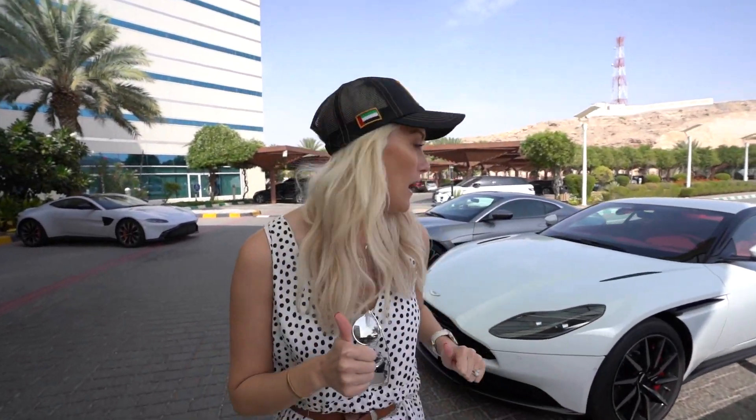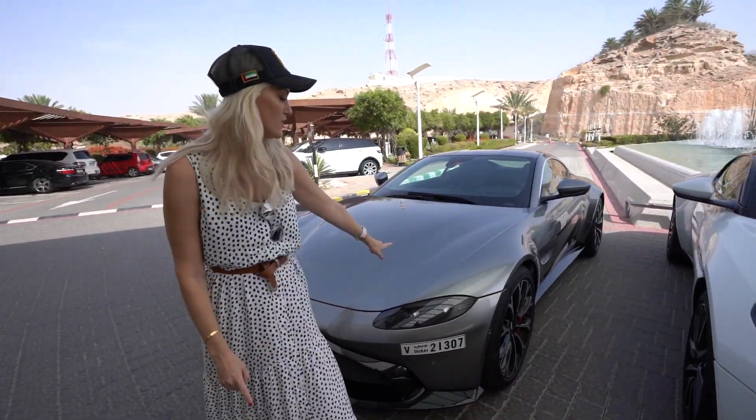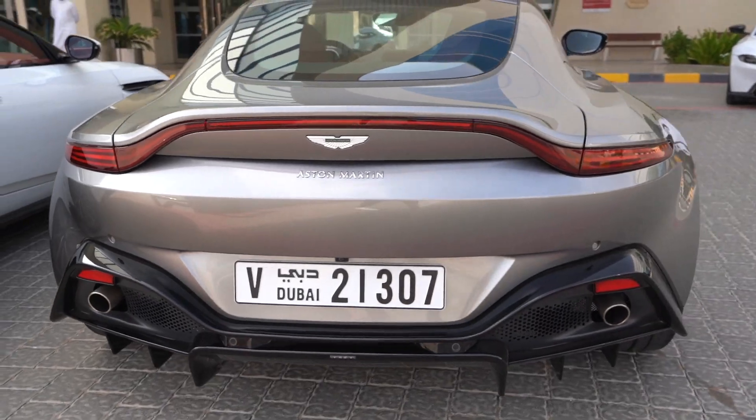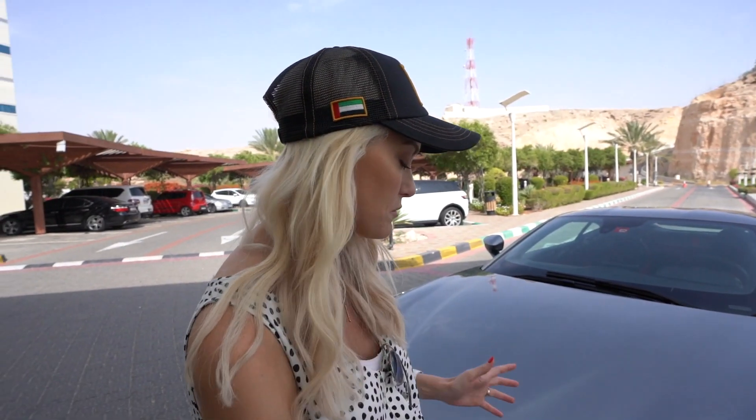What's up guys, it is Supercar Blondie and I'm here with Aston Martin today in the UAE. We're going to talk through the differences between the latest Aston Martin models. We'll start with the baby of the market, the Vantage — there were older Vantages and now they've brought out a new Vantage, this is the new Vantage model.